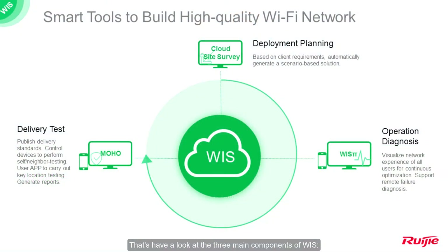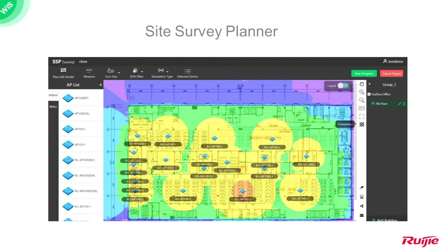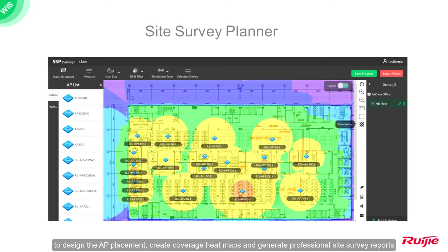Let's have a look at the three main components of WYSS. The first is Cloud Site Survey Planner — a free cloud-based tool to help engineers design AP placement, create coverage heat maps, and generate professional site survey reports.